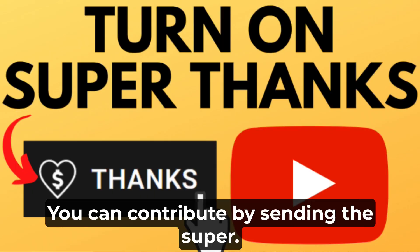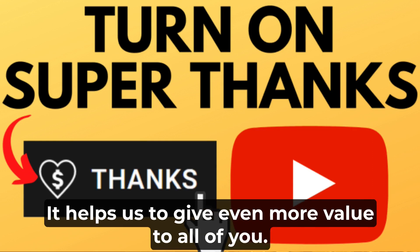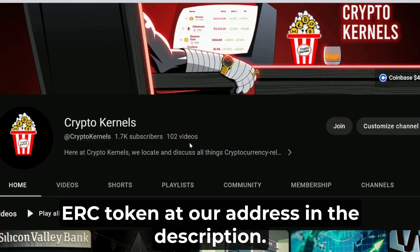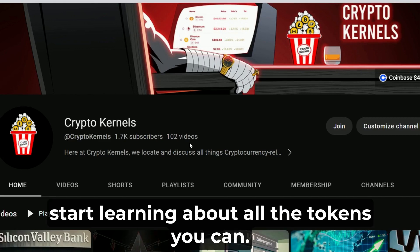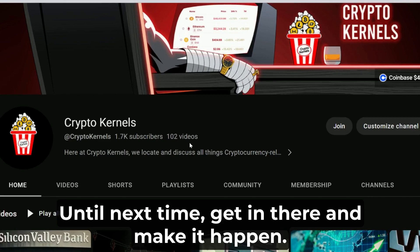If our video and channel has been of value to you, you can contribute by sending a Super Thanks — it helps us grow and give more value to all of you. You can also send us Ethereum or any other ERC token at our address in the description. In the meantime, go through our extensive library, start learning about all the tokens you can. Until next time, get in there and make it happen.